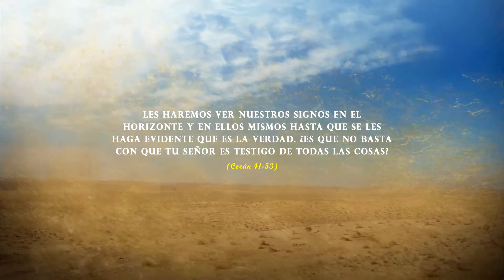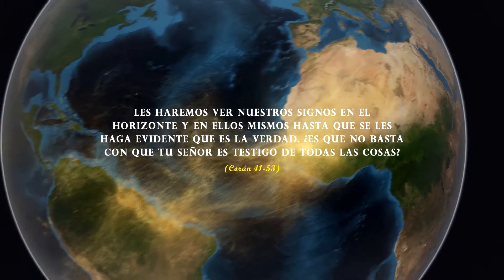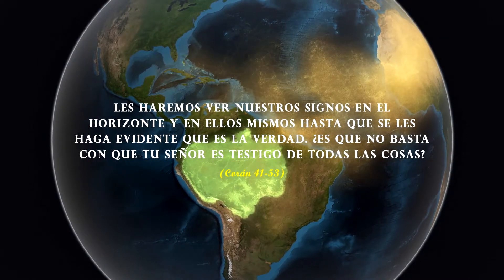Let us see our signs on the horizon and within themselves, until it becomes clear that it is true. Is it not enough that your Lord is a witness of all things?